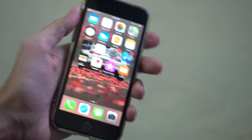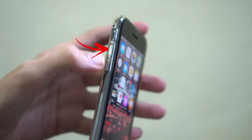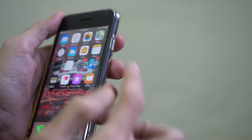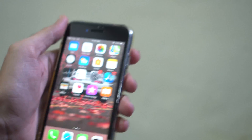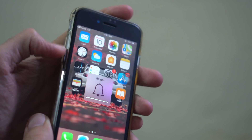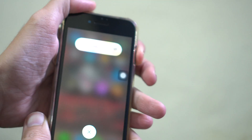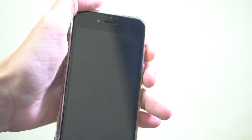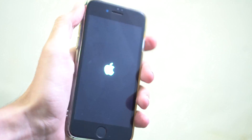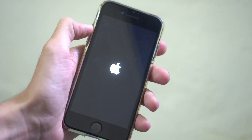Here's how you do it: press the volume up key once, the volume down key once, then instantly press and hold the power button for a few seconds until you see a black screen. Don't swipe like a normal restart — keep pressing until the black screen appears, and your phone will automatically restart.